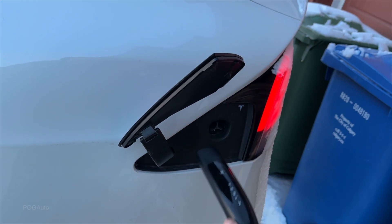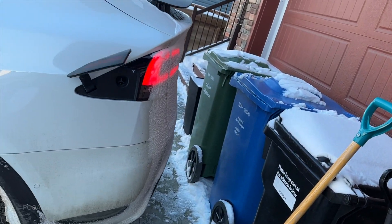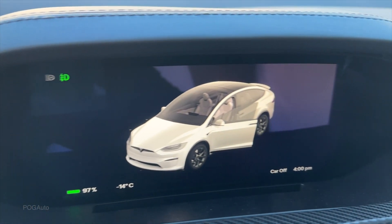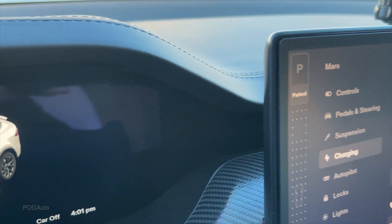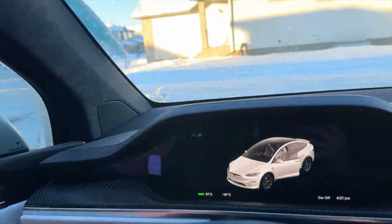The car is plugged in. I did charge it up to 100 percent overnight, but when it was morning and I looked it had stopped at about 98 percent. The car is unlocked, we don't have the snowflake indicator, and let's see how many kilometers we can drive — nice and warm in here.